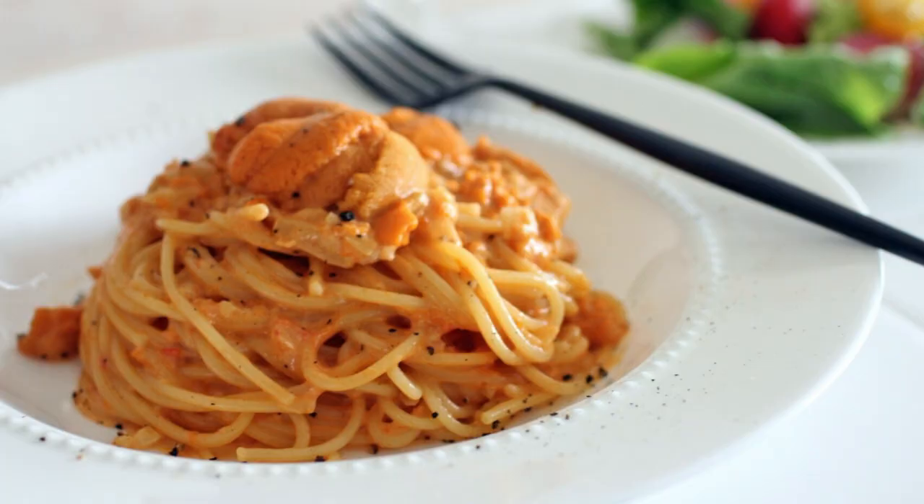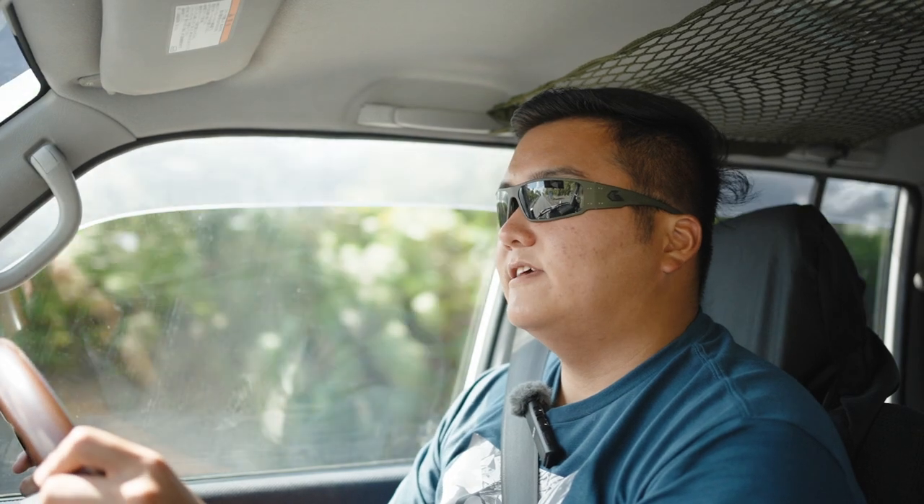For example, uni pasta — sea urchin spaghetti — uni pizza, sea urchin pizza. If you're wondering what sea urchin pizza is, well, it's kind of like a pizza but in Japanese style.